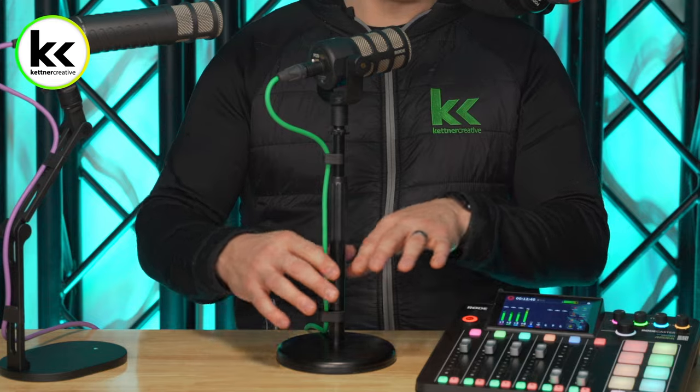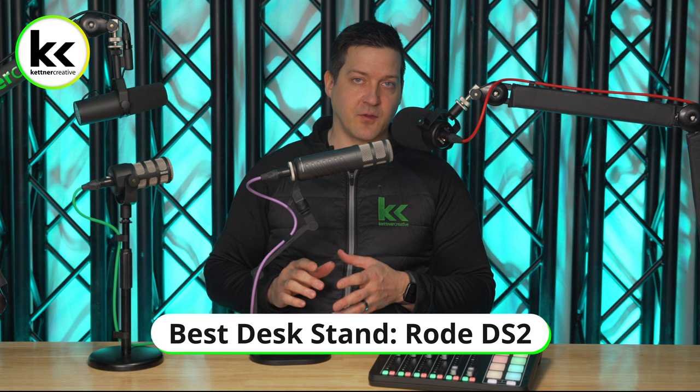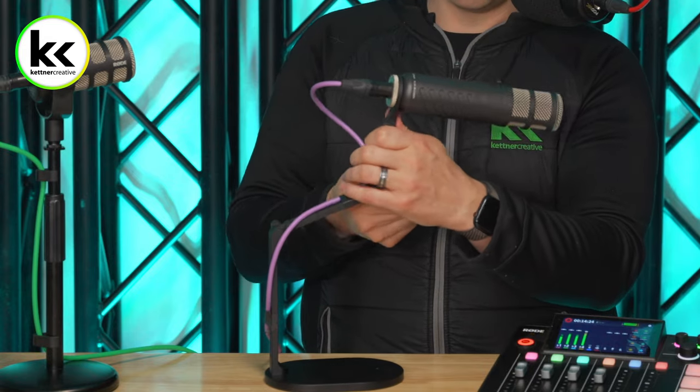The downside of the DS-1 is that it takes up table space, so if you have a computer in front of you, it'll be in your way. The benefits are it's rugged, the stem unscrews from the base, and it breaks down nicely for traveling. Next, we have the Rode DS-2 — the big brother to the DS-1 — which is more versatile with articulating boom arms you can swing around. If you have paperwork or a laptop in front of you, you can still get the microphone where you need it. For a desktop stand, the DS-2 is the best option.